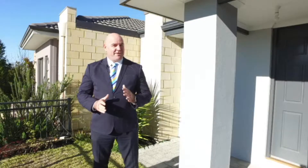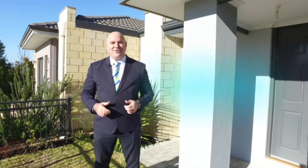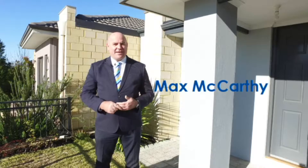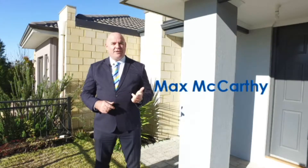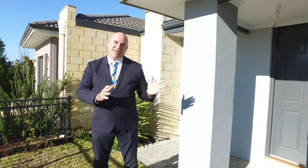If you're after an easy care three-bedroom, two-bathroom home that's close to everything, this is the one for you. Hello, I'm Max McCarthy from Team Penny at HKY Real Estate and I'd like to welcome you today to 79 Holdsworth Avenue in Overly. Let's go have a look.